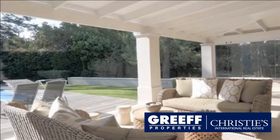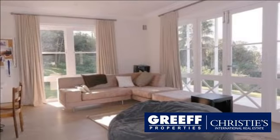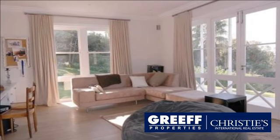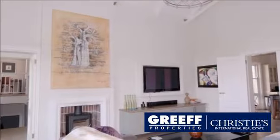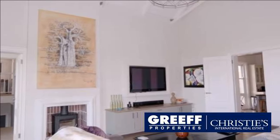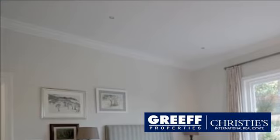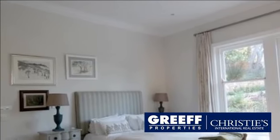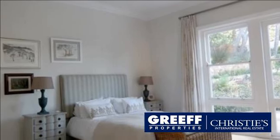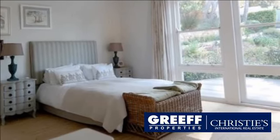The domestic accommodation is self-contained and there is the potential to add a separate cottage for guests. To complete this idyllic ensemble, the home boasts three extra-large garages plus parking for six cars, a heated swimming pool with an automated cover, excellent security system including intercom, CCTV, beams and electric fencing, air conditioning, underfloor heating and wood-burning fireplaces.